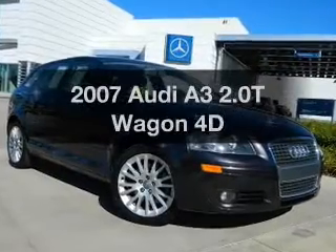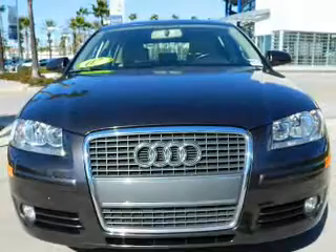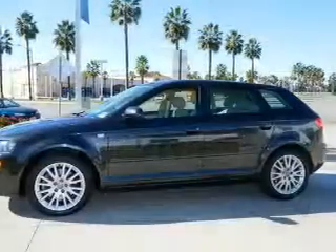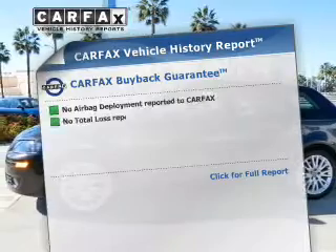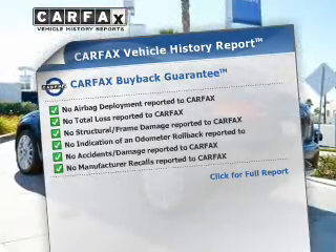If you're looking for an automobile with great attributes, look no further. With a reliable engine driven by an automatic transmission, premium wheels lend a distinctive appearance. Know the history on this ride and greatly reduce your buying risk with the included Carfax Vehicle History Report.